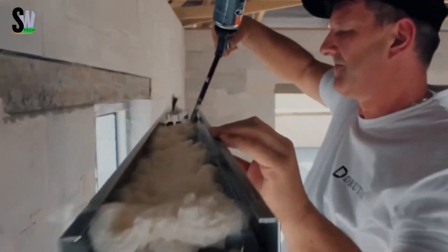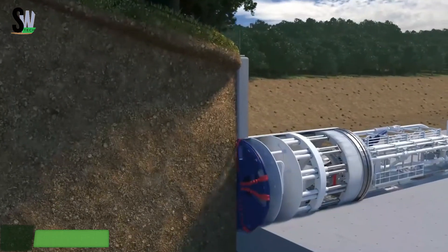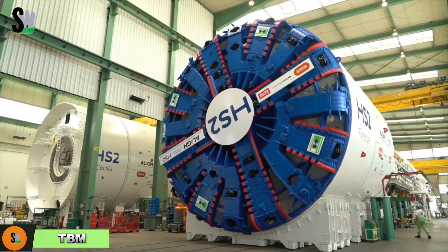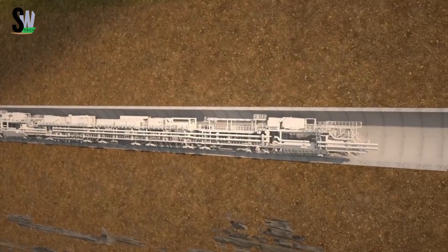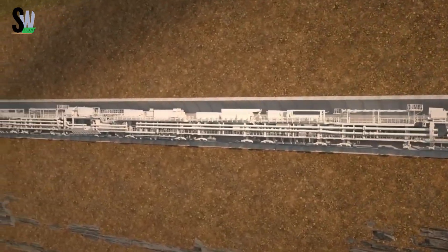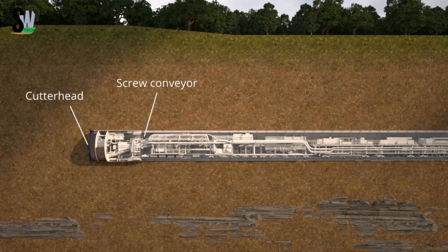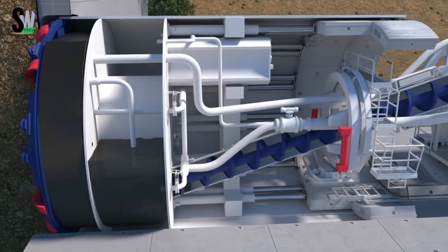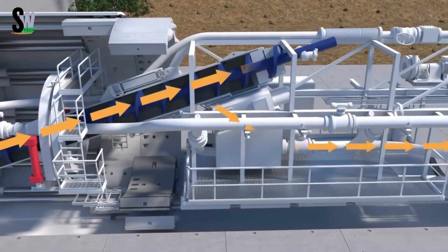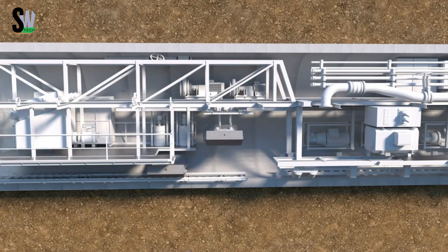Tunnel boring machines, or TBMs, are engineering marvels that transform how we build underground. These massive machines don't rely on brute force — they hum with surgical precision, carving tunnels through rock, soil, or beneath rivers and city streets one meter at a time. At the front is a rotating cutter head acting like a giant circular saw that grinds through varying terrain.